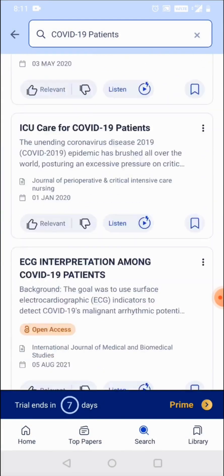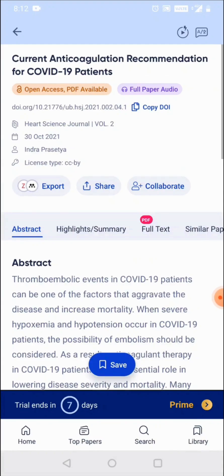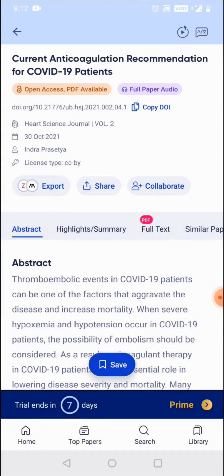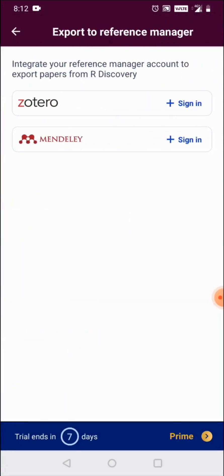The user can go through the results and whenever a relevant paper is found, it's an easy and straightforward process to consume and read the research paper. They have the option to save the paper to the rDiscovery library within rDiscovery, or even to reference manager tools like Zotero or Mendeley.